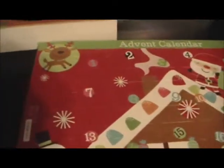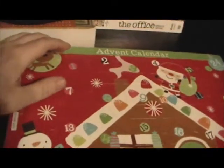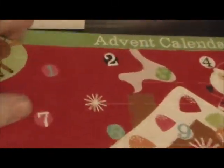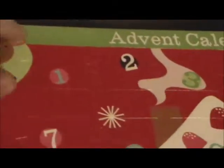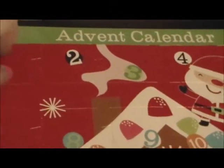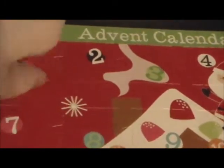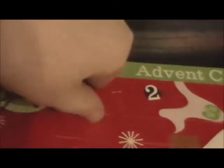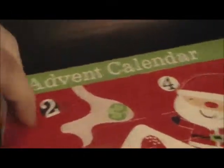A minute in, wasn't expecting to go this long, but let's go ahead and zoom in. Day one right here — it's got some reindeer beside day one. Let's go ahead and open this. I'm trying to do this with one hand, it's not working out too well.